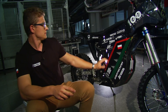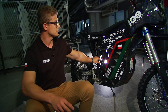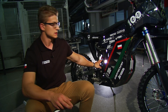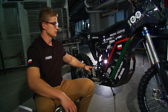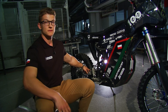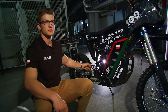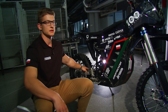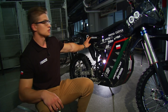Motocykl składa się z ramy wykonanej ze stali konstrukcyjnej o podwyższonej wytrzymałości. Posiada autorskie zawieszenie w typie linkage, którego wahacz wykonany jest z aluminium technologią frezowania – co jest unikatowe w skali przemysłowej, ponieważ obecnie taką technologią się tego nie wykonuje. Dodatkowo motocykl posiada również subramę.